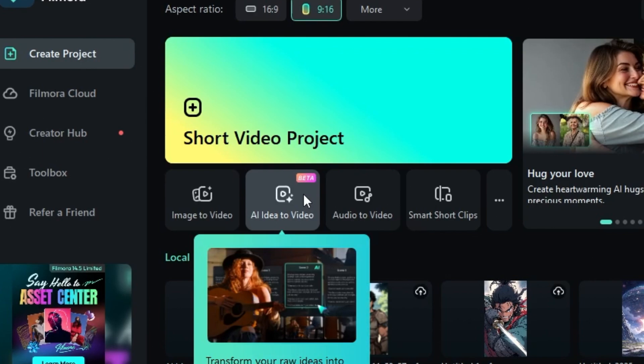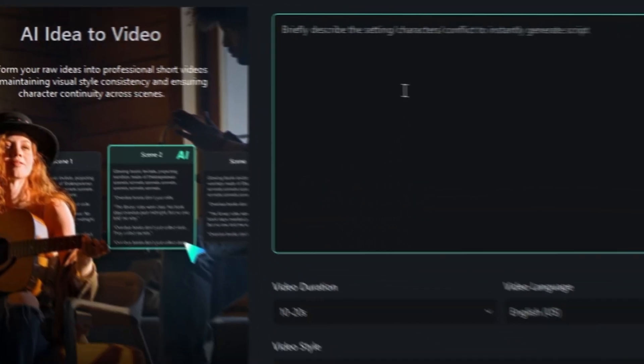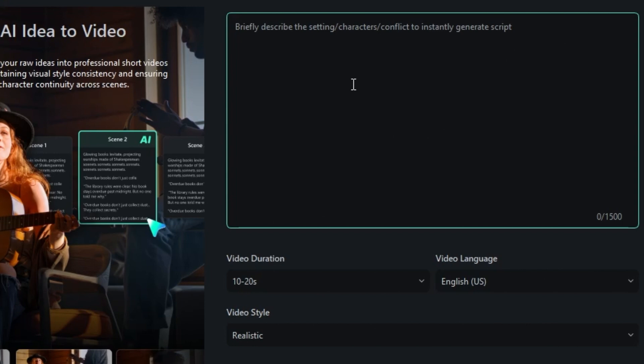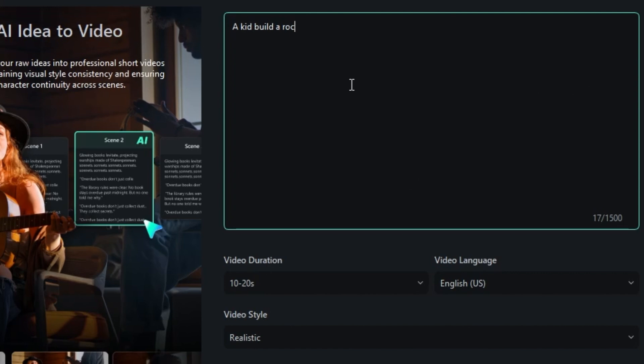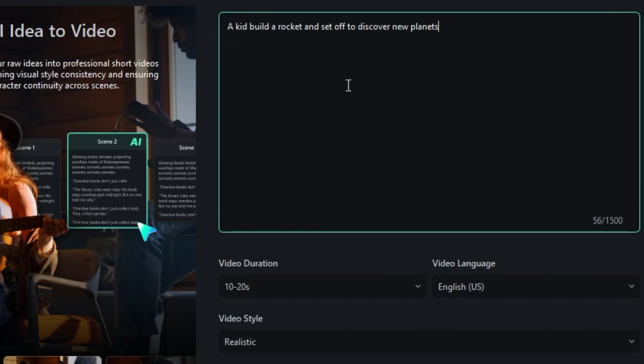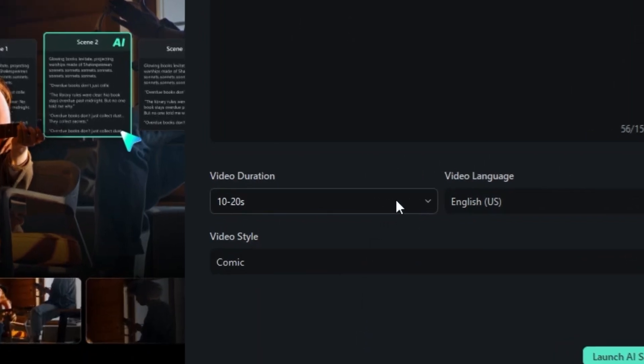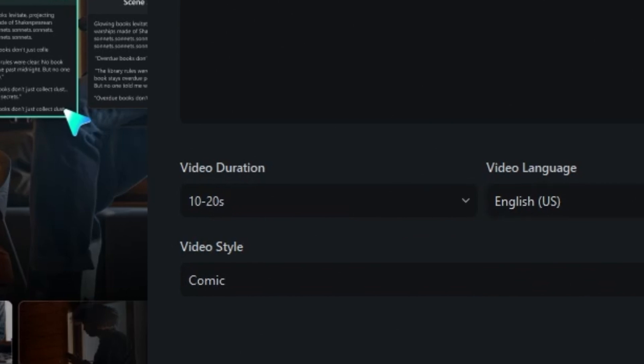First up, hit that AI Idea to Video button right on the startup page. Boom, you're in. Now it's time to give your idea some legs. Here's what I typed in: a kid builds a rocket and sets off to discover new planets. Comic book vibes. Check. Then I kept it short. Duration, 10 to 20 seconds.